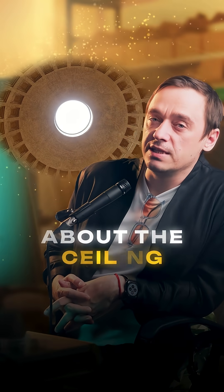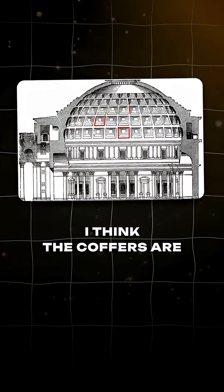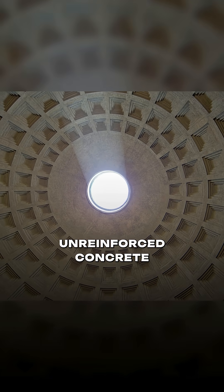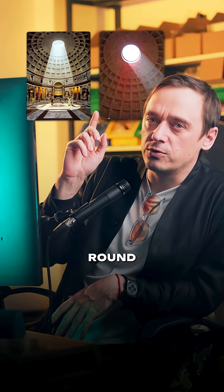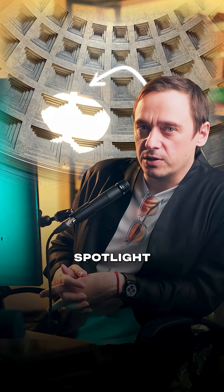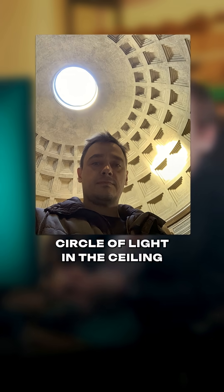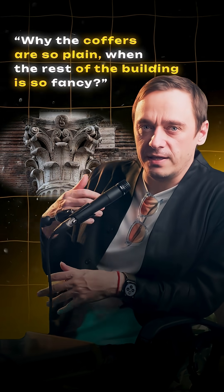I noticed something interesting about the ceiling in the Pantheon in Rome. I think the coffers are not just there for decoration or to lighten the weight of the world's largest unreinforced concrete dome. Sunlight pours through the Oculus, the round opening in the top, and becomes kind of a moving spotlight, turning the whole room into a huge sundial. I sat there watching the circle of light in the ceiling, wondering why the coffers are so plain while the rest of the building is so fancy.